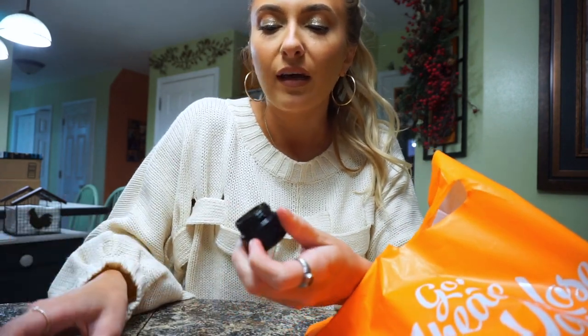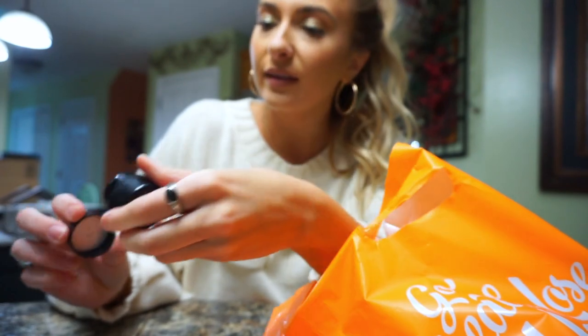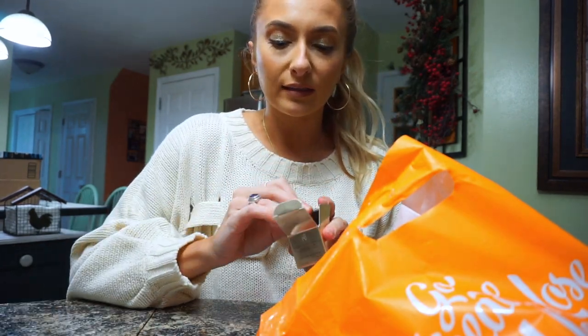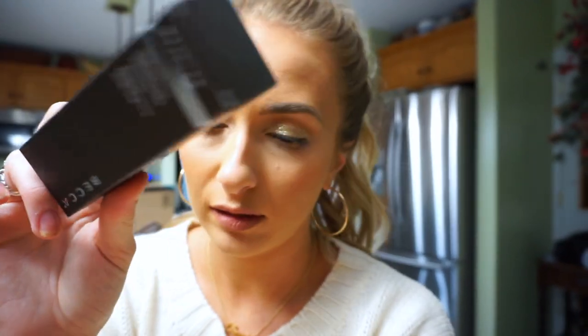The Kevyn Aucoin is supposed to be a foundation but it's such a thick consistency that I bought it to use as a concealer. I think my shade's just too light — I got one of the lightest shades. I hear it's great for covering under eyes, but it might be too thick for me or I might need a darker shade, so I'm going to look at that. And then from Ulta, I got the Chocolate Soleil bronzer — not a big fan of the color; I much prefer the NARS Laguna, that's my tried and true. And I wasn't a fan of the Becca Evermat Poreless Priming Perfecter — it was really drying and didn't help much with my pores. So I'm gonna run out there — it's a 45-minute drive but there's not much going on tonight.